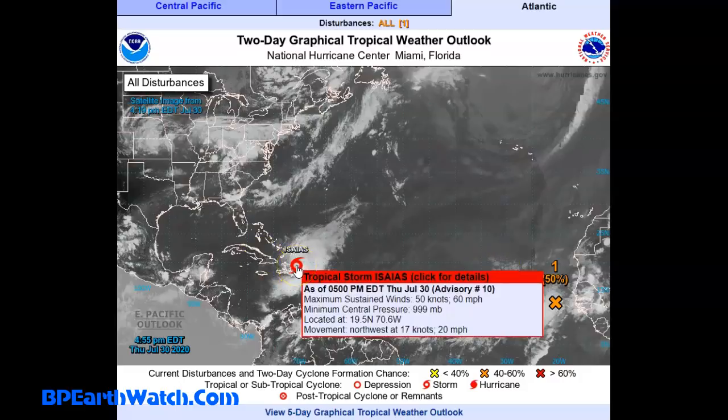But Isaias is still at 60 miles an hour. This was updated at 4:55 p.m. Eastern. Central pressure is 9.99 millibars. It is moving northwest at 17 knots, or 20 miles per hour.